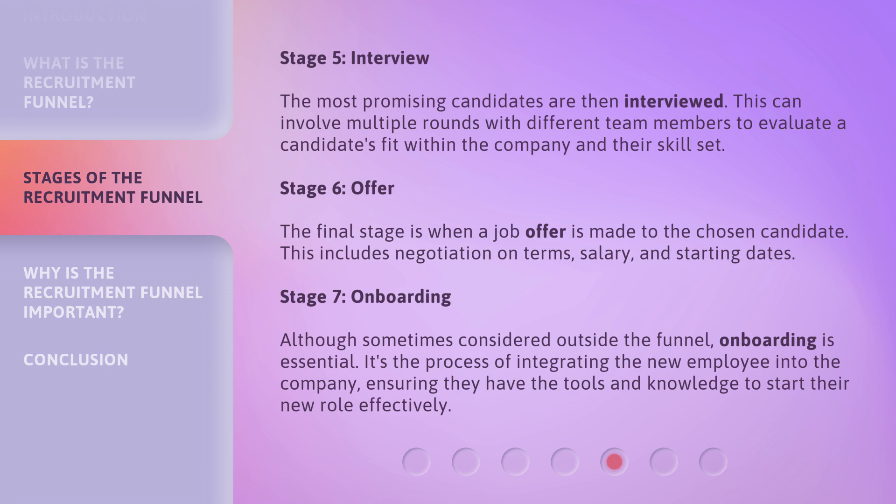Stage 7: Onboarding. Although sometimes considered outside the funnel, onboarding is essential. It's the process of integrating the new employee into the company, ensuring they have the tools and knowledge to start their new role effectively.